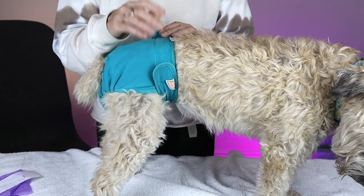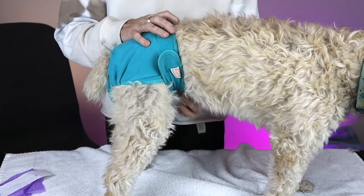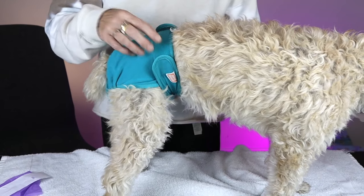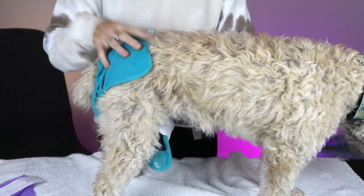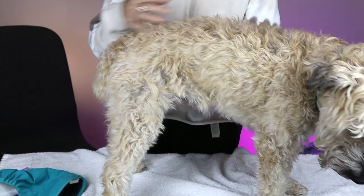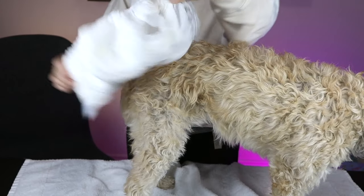There is also a male version of this diaper. The male's anatomy is further up, so there's a male wrap that goes around their private area rather than covering the full bottom. It's the exact same concept — you take it on and off — but it's isolated to that specific area.